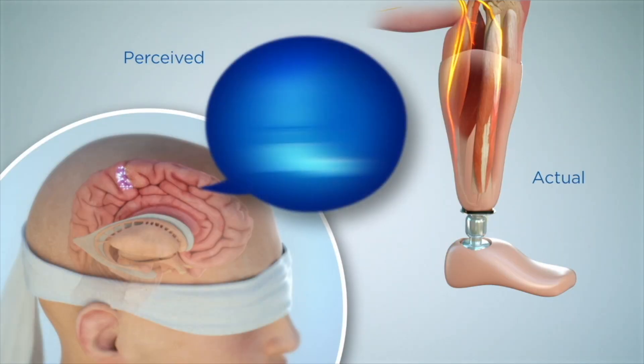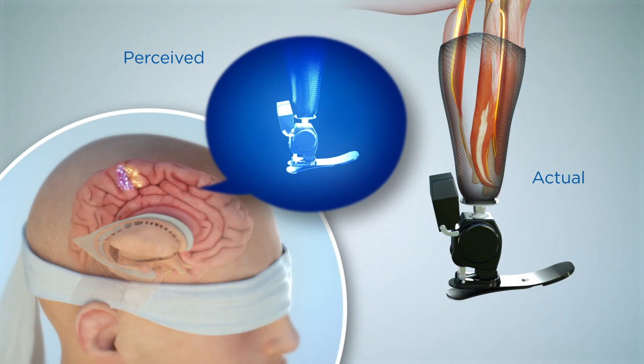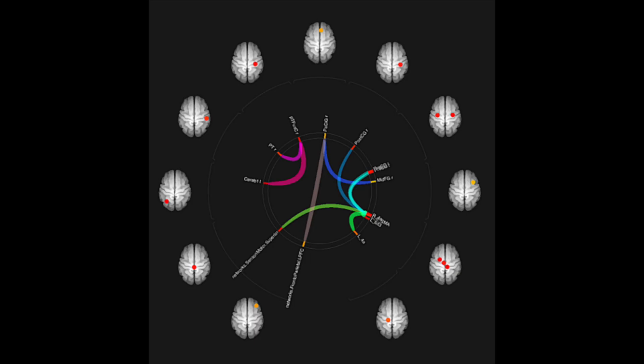While traditional amputees often have to compensate visually for the lack of sensory feedback from their limbs, we found that in patients with the AMI amputation, the sensory motor cortices were communicating with the visual cortices in a manner that was more similar to subjects without an amputation.